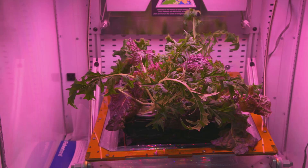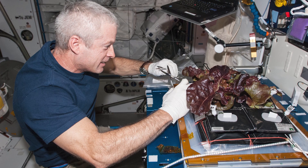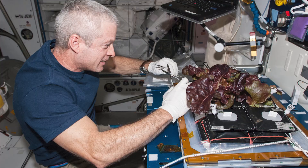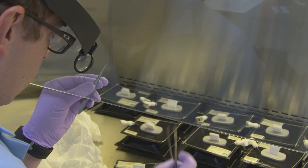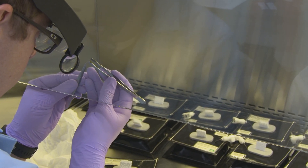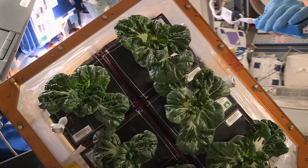So talk to me about this little space garden I keep hearing of — the Veggie Growth System. What is that? Yeah, the Veggie — we've got two of those on ISS, and it's a real simple system. It's about the size of a piece of carry-on luggage. It uses LED lighting, and it has six little plant pillows in them that are filled with growth media, which is basically a soil substitute. And that's how we're able to grow and propagate the plants on ISS.